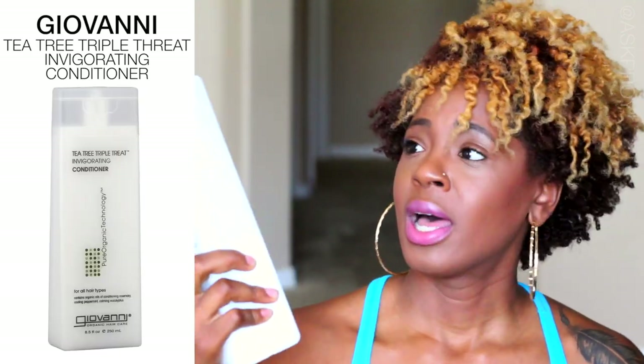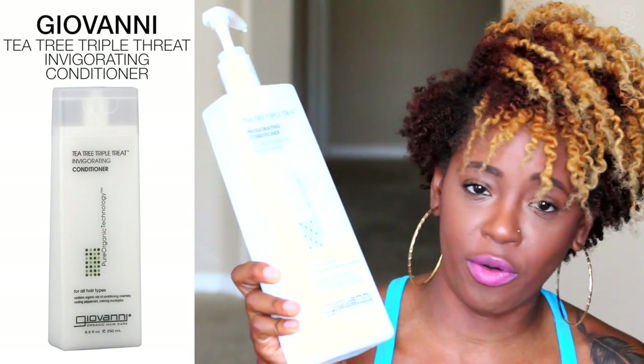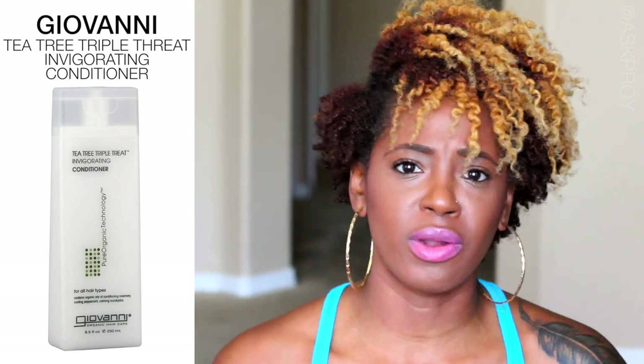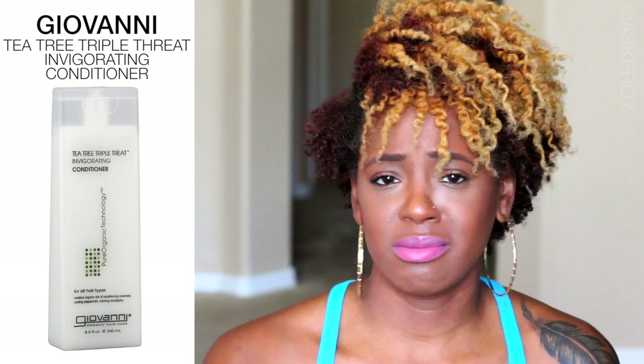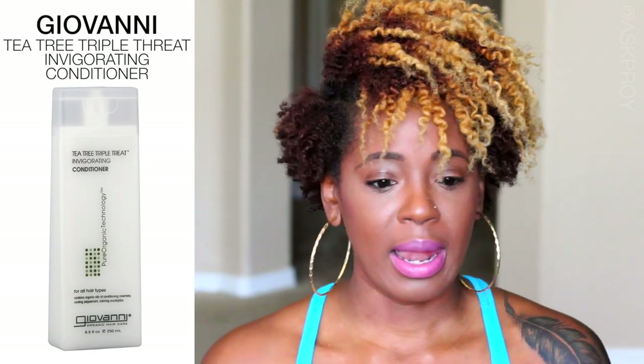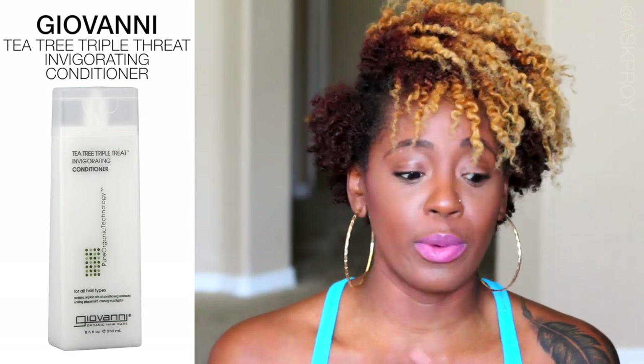For conditioner I keep it simple — I reach for pretty much the same thing every time: the Giovanni Invigorating Conditioner. I got a huge bottle from Marshall's for $12.99. You can find it at Target, Marshall's, TJ Maxx — they always have big ones on hand. It feels great on your scalp, you just pump it in, let it sit while you finish washing in the shower.